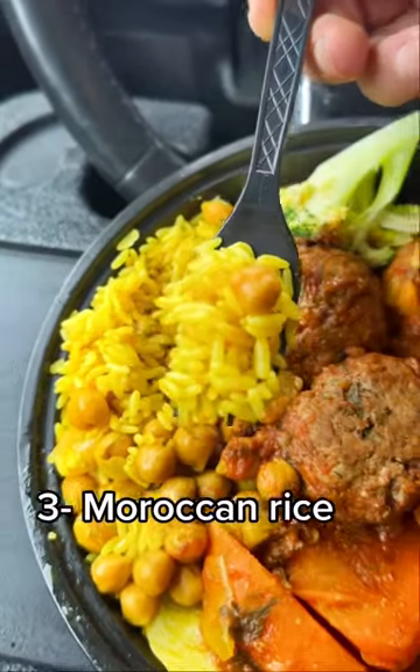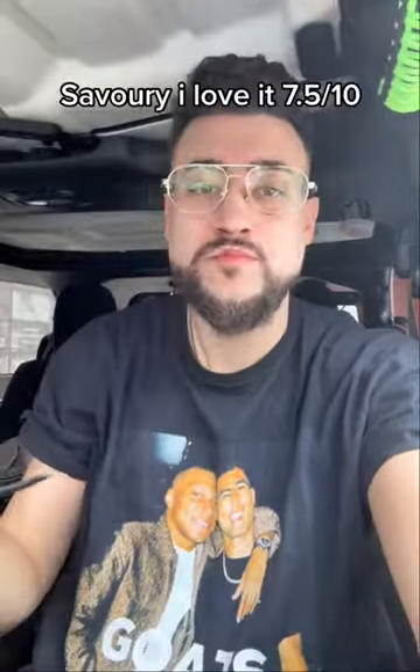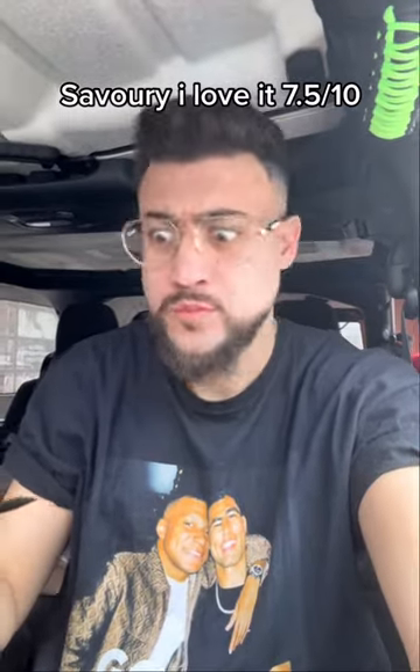Number 3: Moroccan rice. Savory, I love it. 7.5 out of ten.